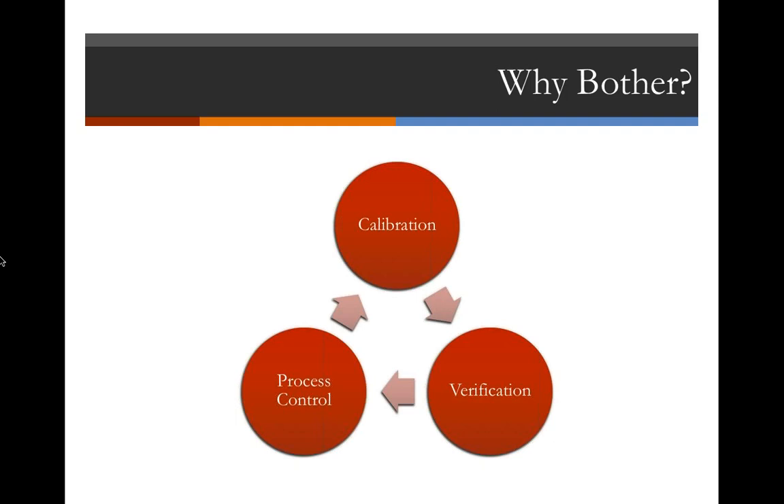So, color calibration, verification, and process control. This slide is titled 'Why Bother?' We've found that at trade shows or in initial sales calls, people often ask: what is this and why do I need to do it? My goal is that in the next 30 or so minutes, at least at a 10,000-foot view, you'll understand why color calibration, verification, and process control are important, and some of the tools you can use to accomplish those things.